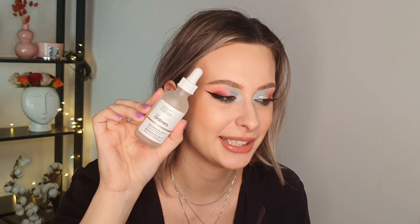Then I have The Ordinary Niacinamide. I have two backups of this and one currently open. I really love it — it is a great niacinamide, my skin loves niacinamide, so this is always in my empties.